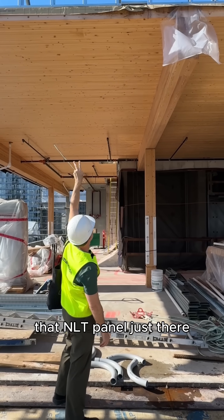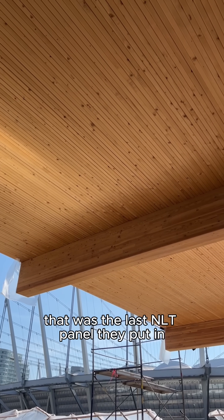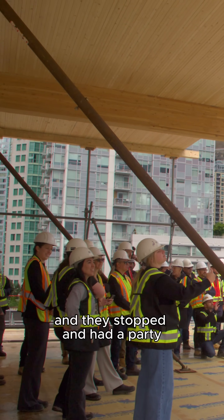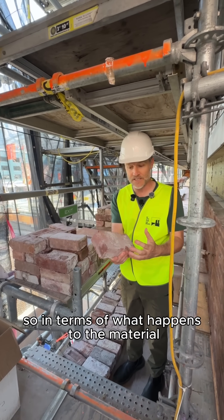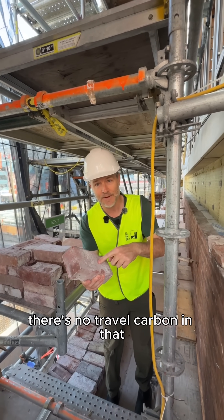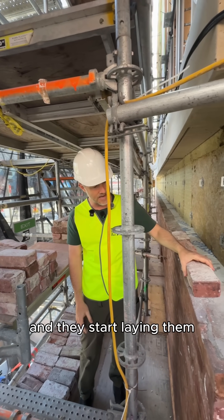And then we get to the roof deck. That NLT panel just there was the last NLT panel they put in, and they stopped and had a party. In terms of material sustainability, they're not bringing bricks from elsewhere — there's no travel carbon in that because they haven't trucked in bricks. They just clean these ones up on site and start laying them.